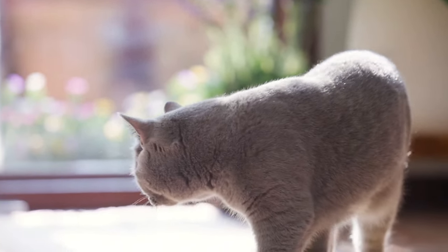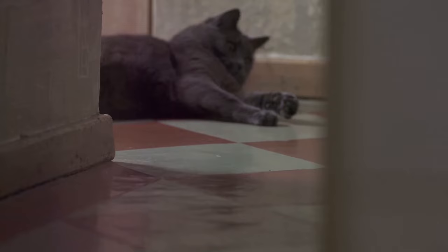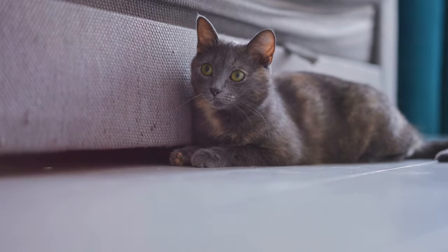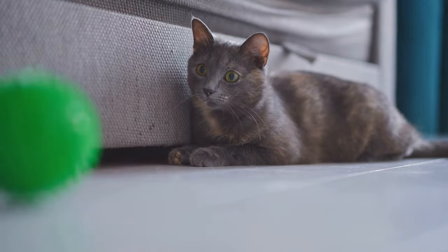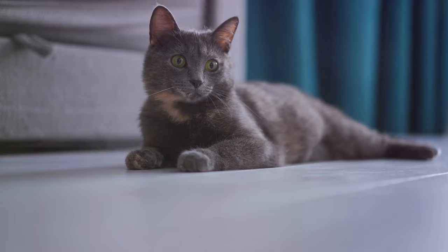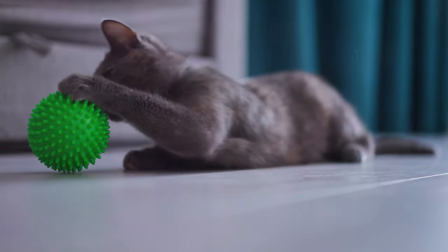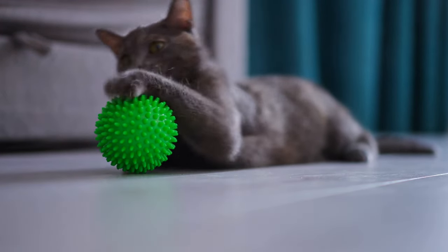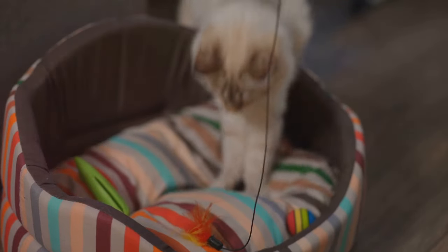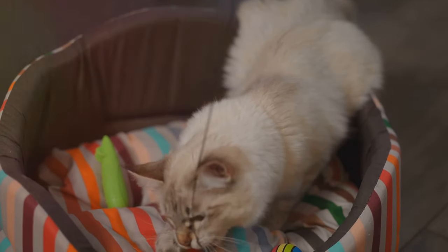Next up is Bella, a Siamese who would urinate outside her litter box whenever her owners were away. Bella's family used a combination of DIY strategies and professional help. They set up a calm and quiet space for Bella filled with her favorite toys and blankets, and consulted a vet who suggested a change in diet and a pheromone diffuser to help alleviate Bella's stress. Within a few weeks, Bella was using her litter box consistently and seemed more at ease even when left alone. These stories show that with patience, understanding, and the right strategy, we can help our feline friends overcome anxiety and live their best lives.